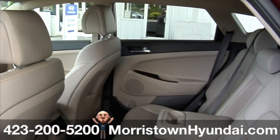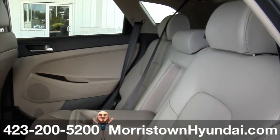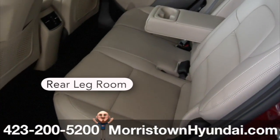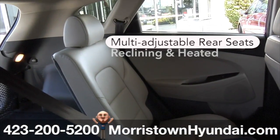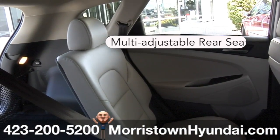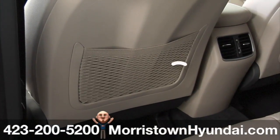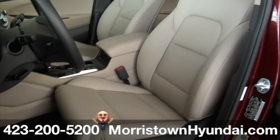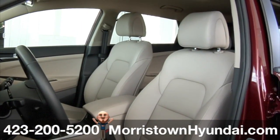Generous space and comfort are not exclusive to just those in the front seats. Tucson has more rear legroom and thoughtful touches, such as multi-adjustable reclining rear seats and heated rear seats, and rear air vents are included to cool down or warm up second-row passengers. No matter what row you're in, you're traveling in first class.